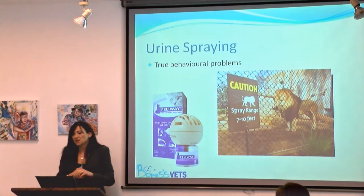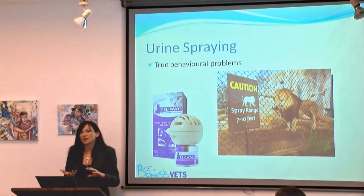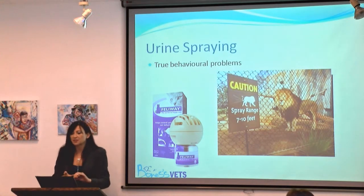Where there is severe anxiety, we can use drugs. The two anti-anxiety drugs we consider using in cats are Clomipramine and Amitriptyline.